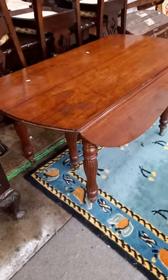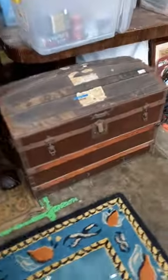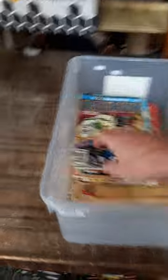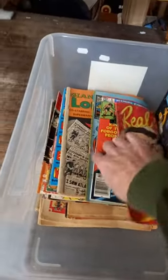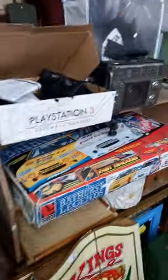Here's a ripper — really heavy mahogany gate leg drop side table. Nice big sort of dome top trunk there we've put with a little wine sort of rack. Nice box of vintage and modern comics. There's heaps of cool stuff in there.